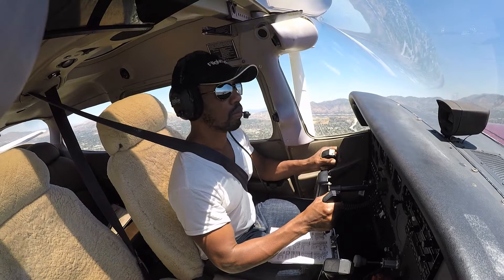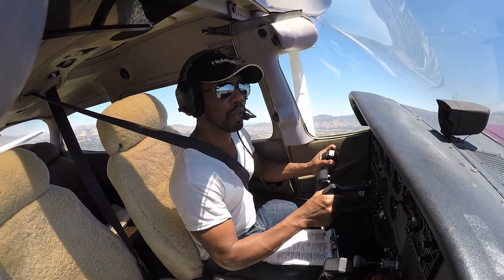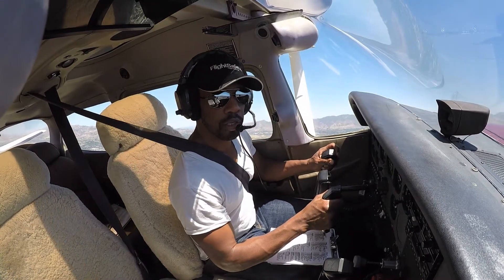Cessna 3F Romeo, runway 34 right, cleared touch-and-go 34 right, cleared touch-and-go, 523 Echo Romeo.